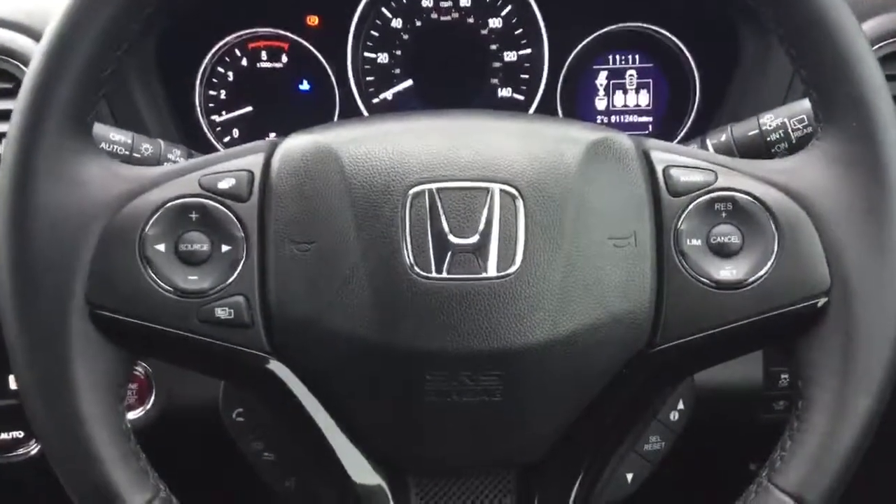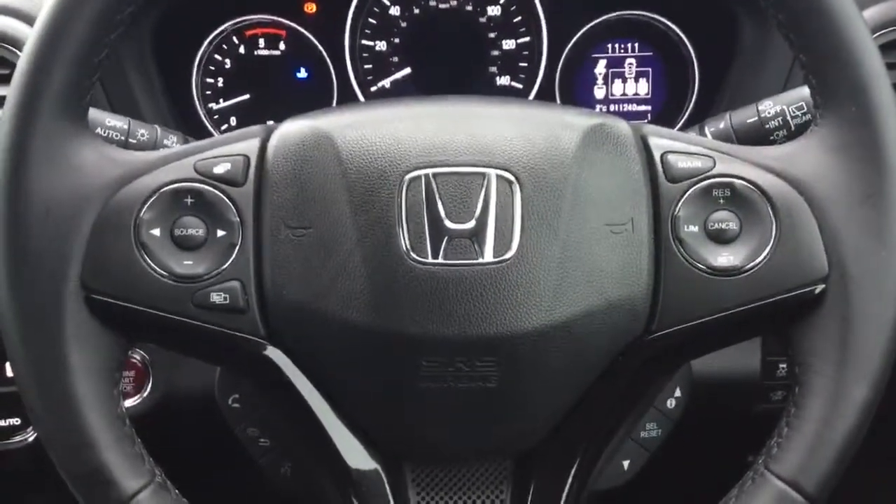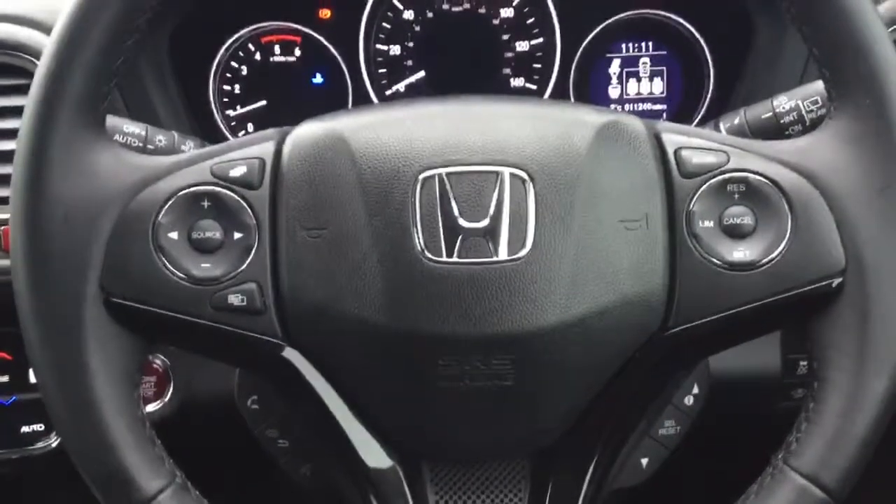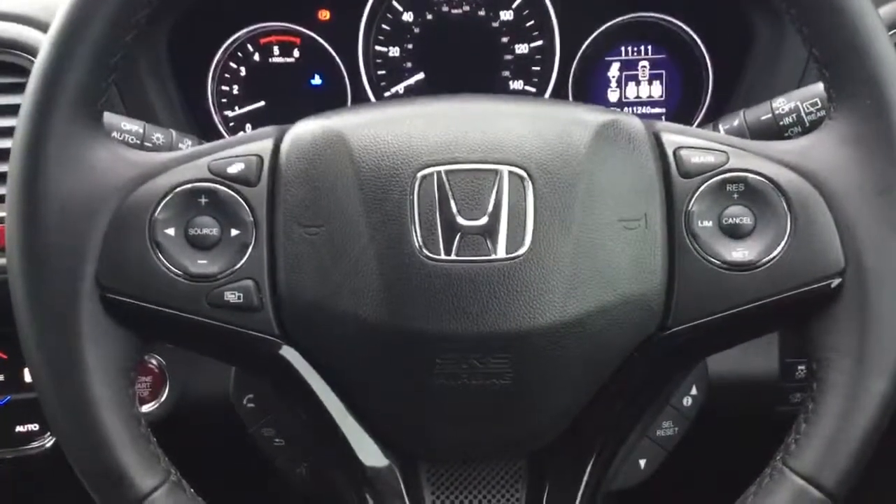Inbuilt into the steering wheel we have all the controls for the radio, Bluetooth hands-free, cruise control and speed limiter. With light-sensing auto headlamps and rain-sensing auto wipers.